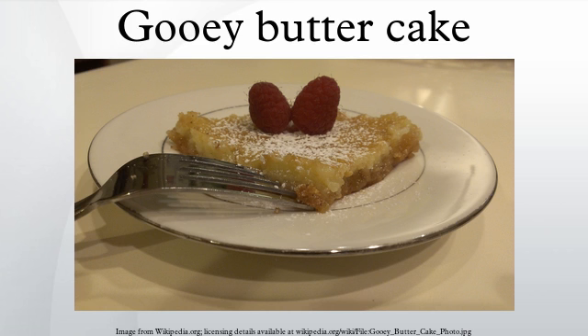The recipe calls for a bottom layer of butter and yellow cake batter, and a top layer made from eggs, cream cheese, and, in one case, almond extract. The cake is dusted with confectioner's sugar before being served. The cake is best eaten soon after baking and should be served at room temperature, not warm.